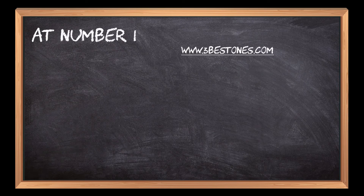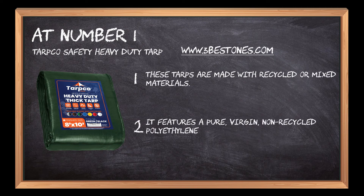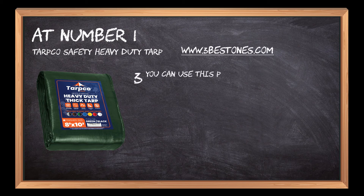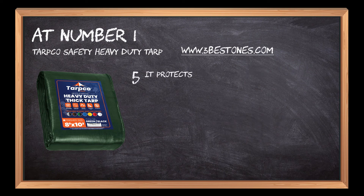At number 1: Tarpco Safety Heavy Duty Tarp. These tarps are made with recycled or mixed materials. It features a pure, virgin, non-recycled polyethylene, and this tarp is super durable and won't tear, rip, or rot. You can use this plastic tarp sheet to cover many different kinds of objects. This tarp cover is made of strong materials that can withstand extreme conditions. It protects your tarp from the elements and helps it last longer.